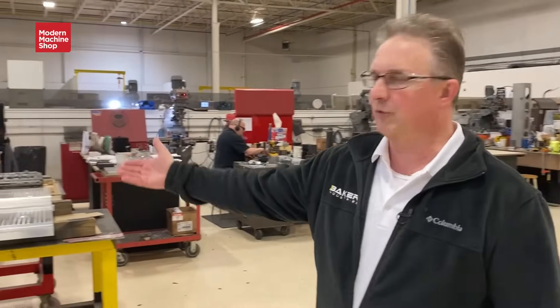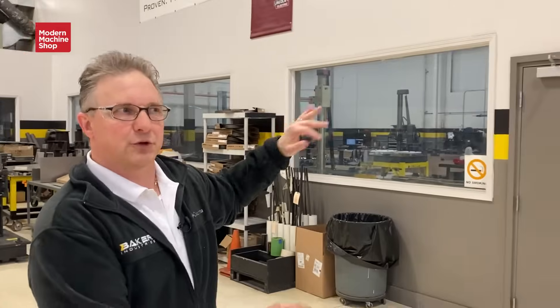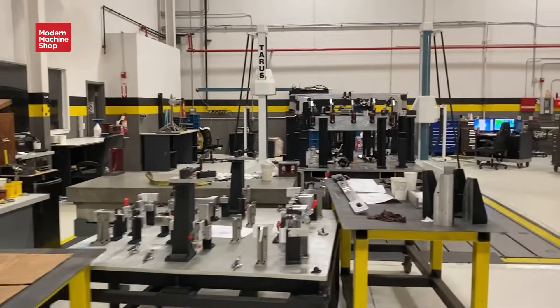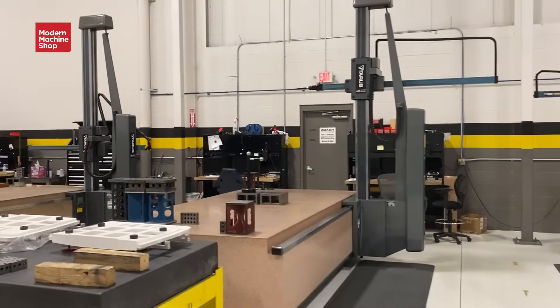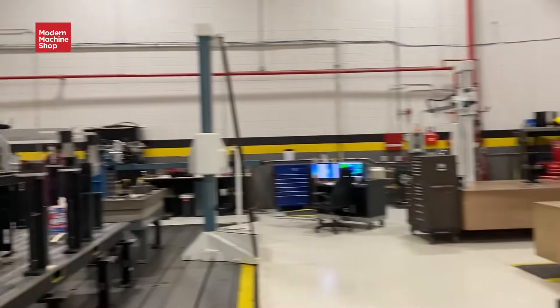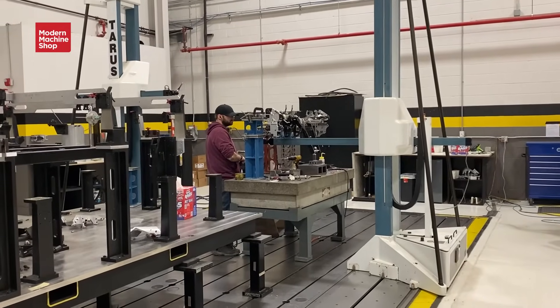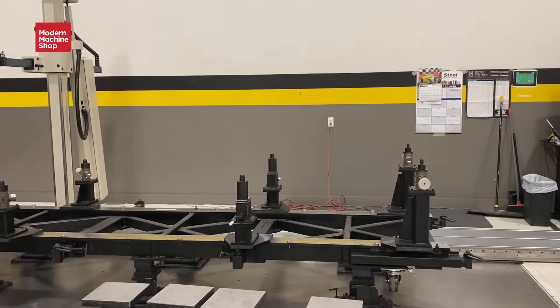Parts come over from machining right to the build area for final installation and assembly, and then they go into our CMM room. This room is closed off in this building. We have larger CMMs capable of inspecting and holding a full vehicle buck or body side. We also have laser trackers for tools on the floor that are assembling and don't want to be moved. For the most part, details and final inspection of most of our fixtures are done right here in this room.